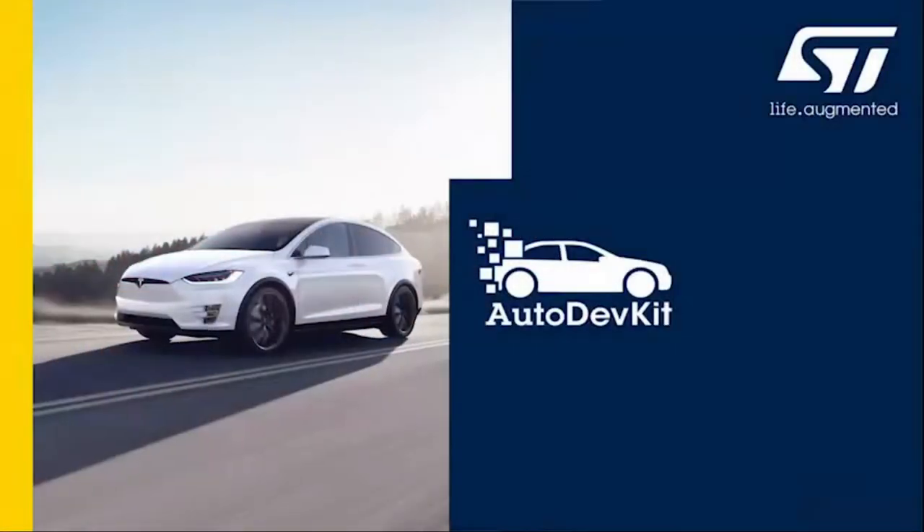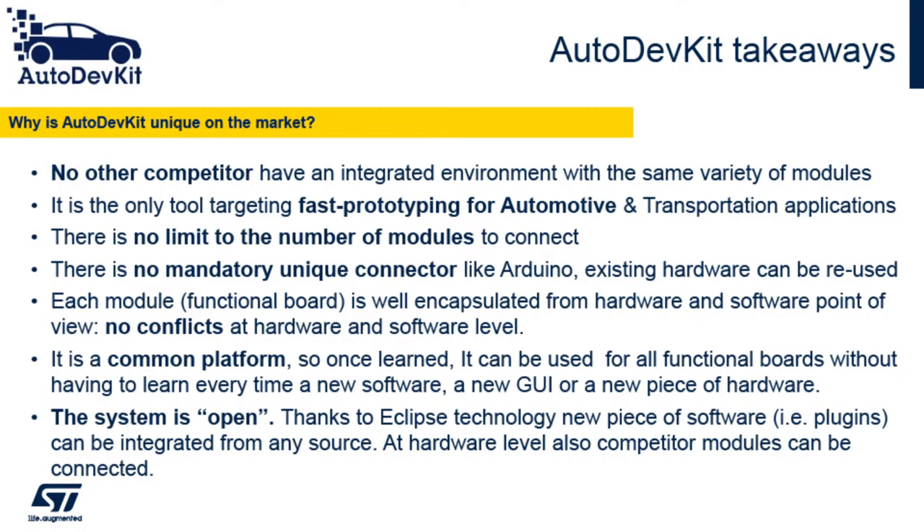Hi everyone. If we haven't had the pleasure of meeting, my name is Stacey Goods. I'm the Marketing Manager at ST Microelectronics and this is our edition of Automotive TED Talk. Today I'm super excited to be talking about something that's really revolutionary and unique to ST — our AutoDevKit, which is meant for fast prototyping.